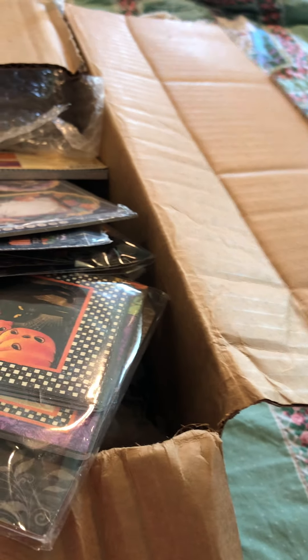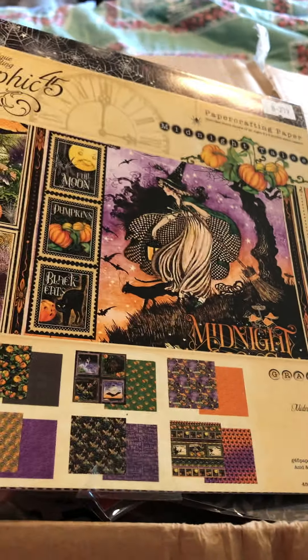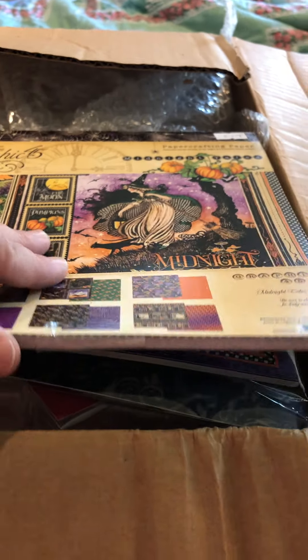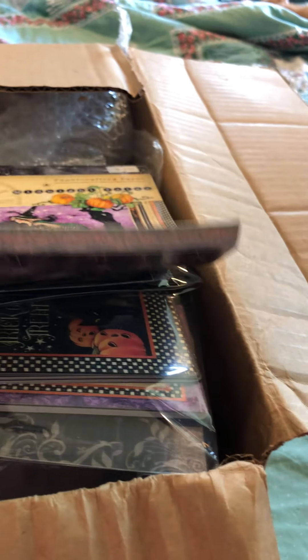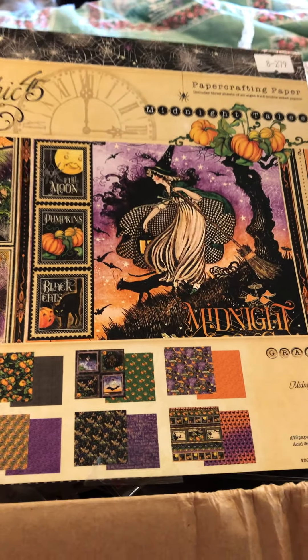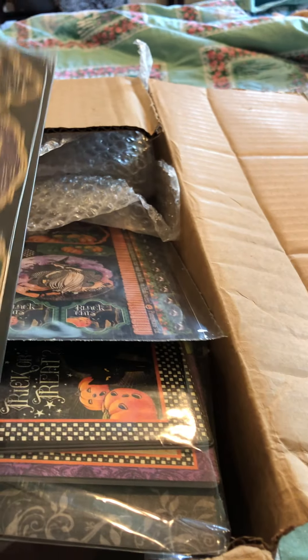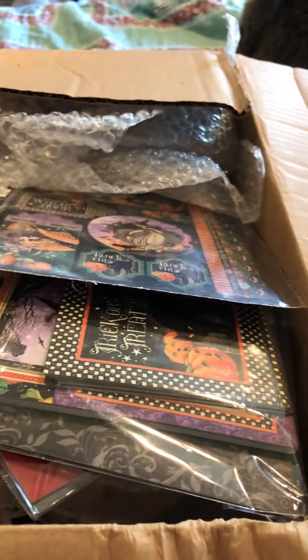And y'all, that's not all. She got me the collection of the Midnight Tale. And this is truly beautiful. I love it. I can't get it open with one hand, but this is a beautiful, beautiful paper. And it's by Graphic 45. It's stunning. Look at the chipboards that go with it. I'm gonna make some cards with this. Definitely. And that's the chipboards.